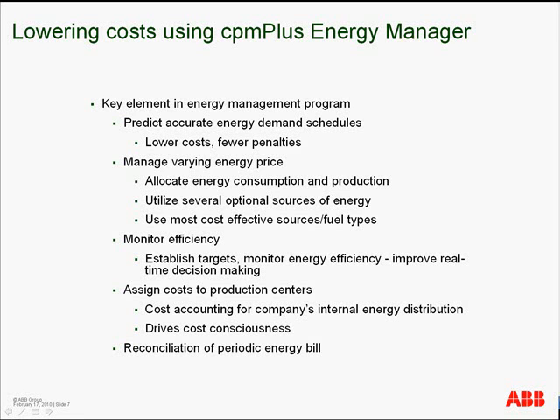Customers also use CPM Plus Energy Manager to optimize the use of different sources and fuel types, to monitor efficiencies and understand how they are progressing against plans, to improve real-time decision making, to assign costs to production centers and enhance cost accounting with real-time energy usage numbers, and to reconcile energy usage against supplier contracts and periodic energy bills.